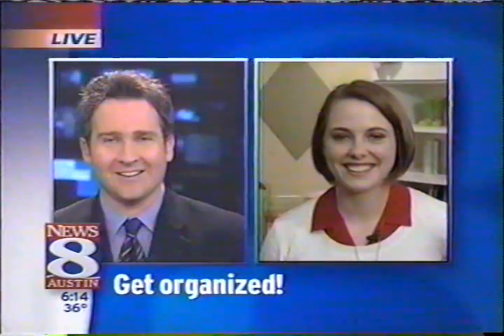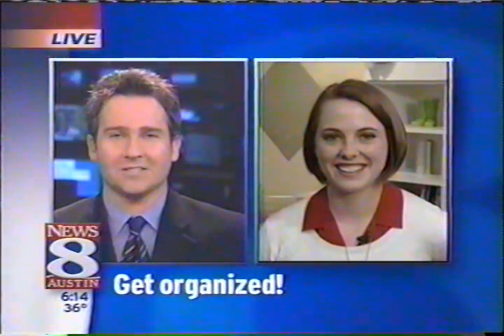Welcome back at 6:14. If you want to get a jump on your spring cleaning, this morning we have some expert tips. It all begins with organization. News 8 Austin's Amy Hadley joins us live from North Austin with more.